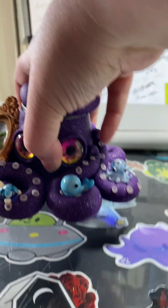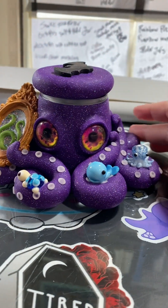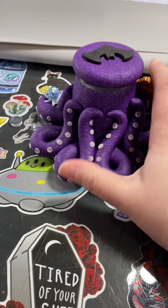Here is your mystery octopus jar — there we go. I hope you like it.